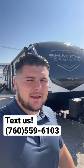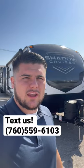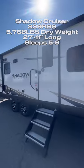Memorial Day is over, but the deals are not. Let me show you this new arrival that we got over the holiday that no one took advantage of. Let's go. This is our new Shadow Cruiser 239 RBS.